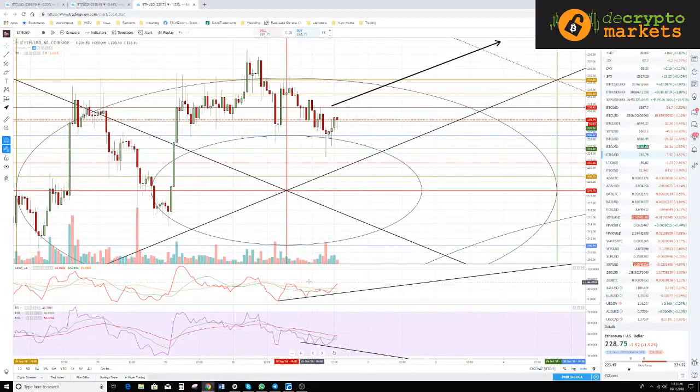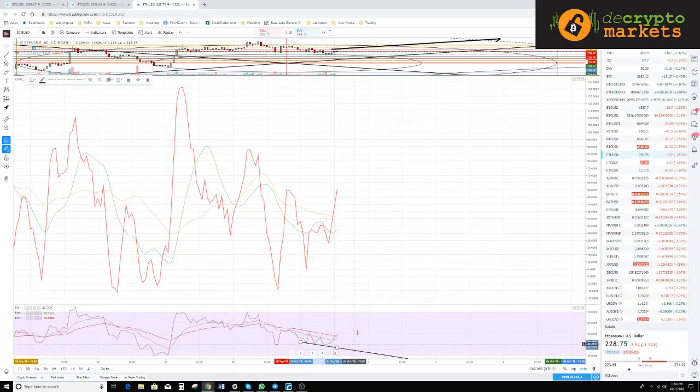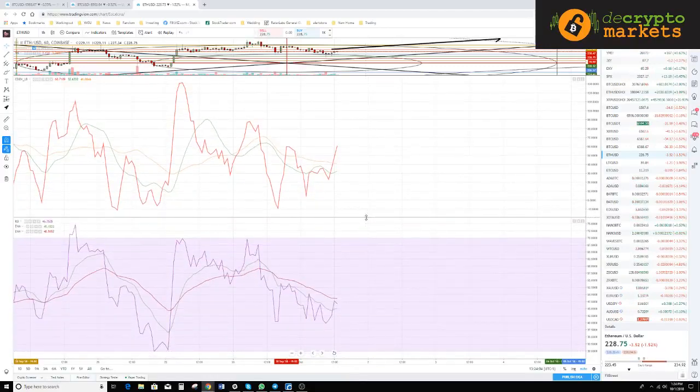I'm going to go over something with you that is going to be a pretty big cheat code for the market. You may have heard me reference the composite index before. If you want to be in the know with your technical analysis friends, tell them they should not use the RSI anymore — they should use the composite index.